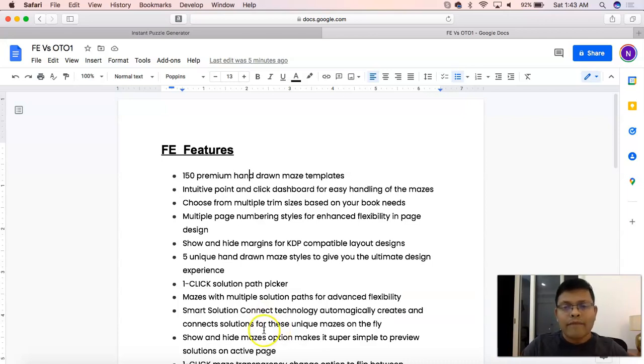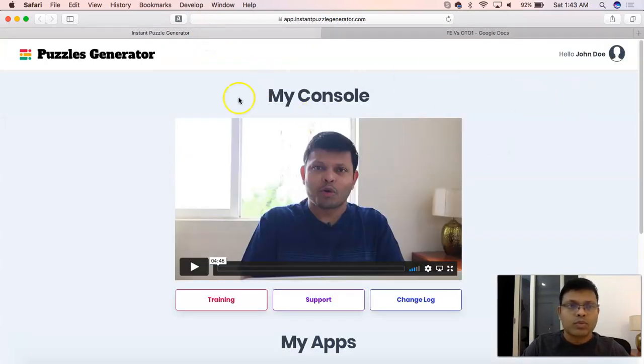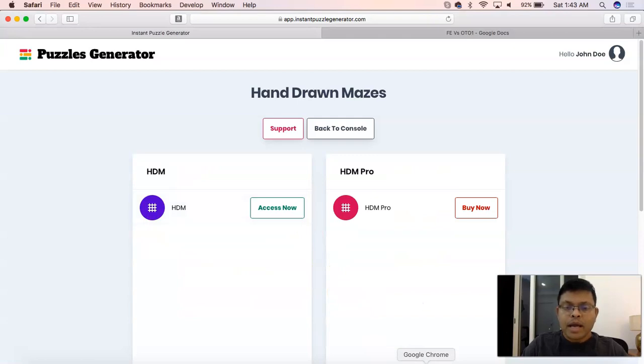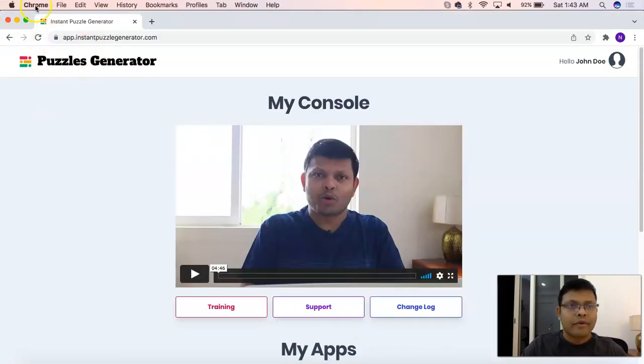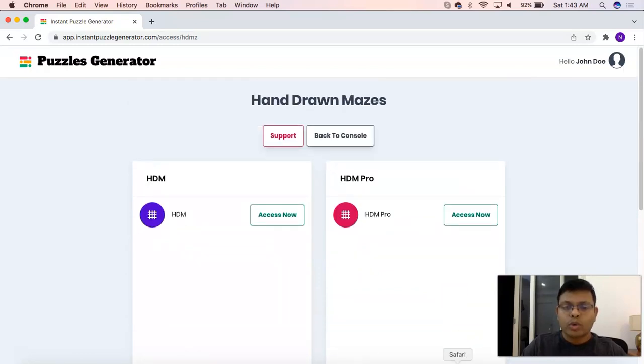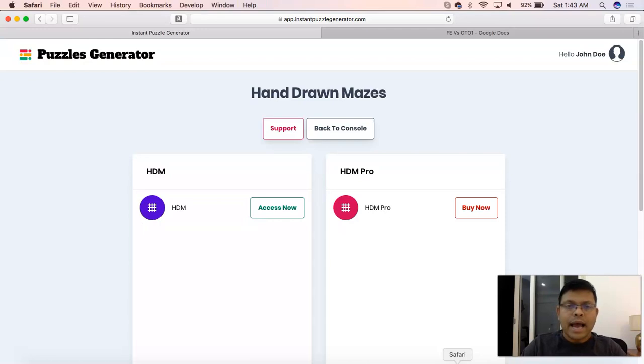For the purpose of demonstration, I received a lot of compliments from you that comparing the features against an actual account would be helpful in making your buying decisions. So for that particular purpose, I've created an account here as you can see in my Safari browser, and this one has access only to the front-end product.